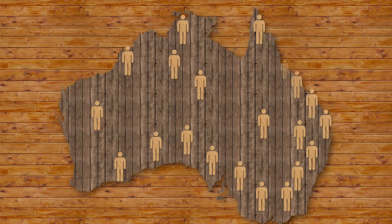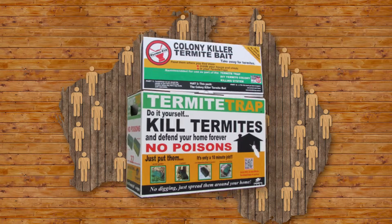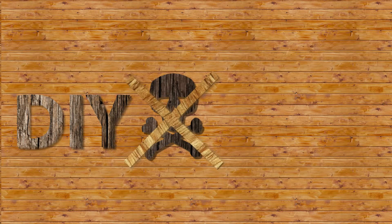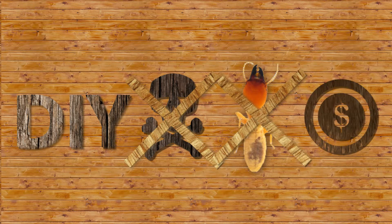If you've found termites, this bloke can help. Thousands of Aussie homeowners are getting rid of termites using Ian's DIY trapping and bait system. They're doing the job themselves, without using harmful poisons, getting results and saving money in the process.